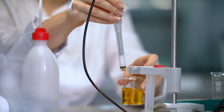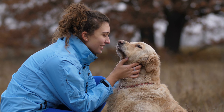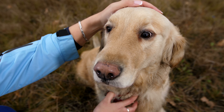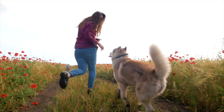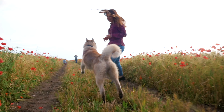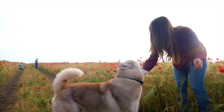Honest Paws founder Chelsea was inspired to create this line of premium CBD products for pets after experiencing success with her dog, Baby Rose. Baby Rose was in poor health and experienced lessened mobility and energy. However, her health turned around after being introduced to CBD, according to Chelsea.